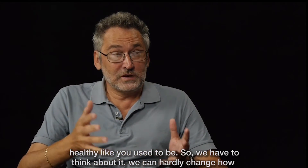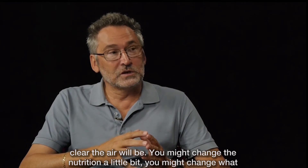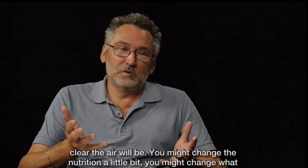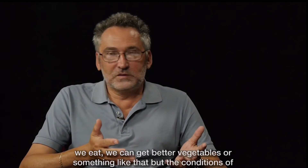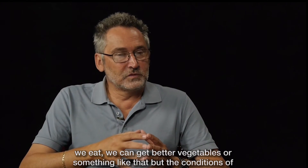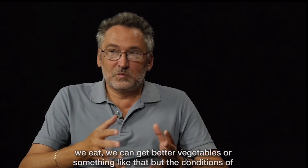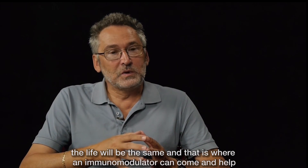So we have to think about it. We can hardly change how clean the air will be. We might change the nutrition a little bit — we might change what we eat, go for better vegetables or something like that. But the conditions of life will largely be the same, so we can try to change the food.